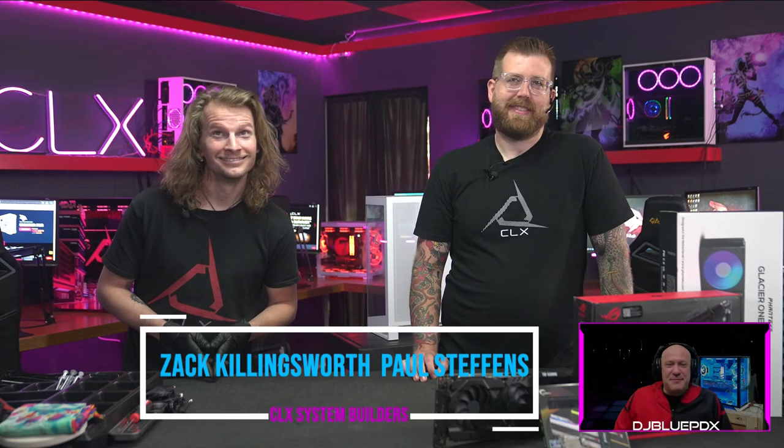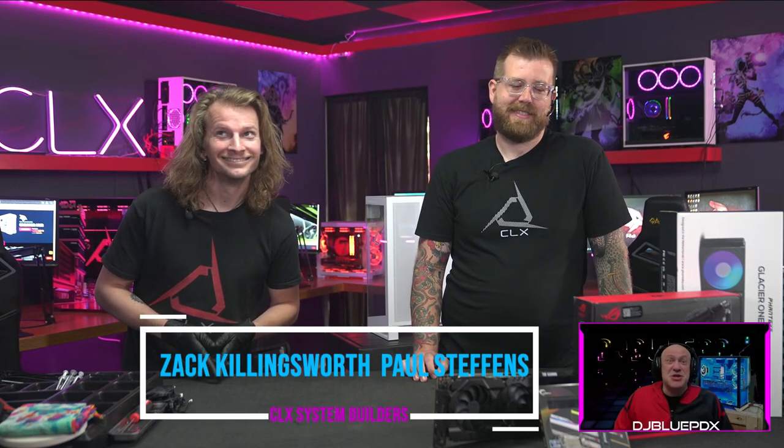Hello everyone and welcome back to CLX Foundry Live where we dive deep into custom PC builds like this one and assemble them from the ground up. I'm your host DJ Blue PDX, and joining me today as always is our lead technical expert Paul Steffens and our master builder of the day, Zach Hayden Huckingsworth.